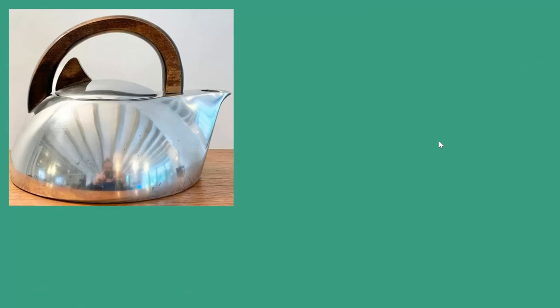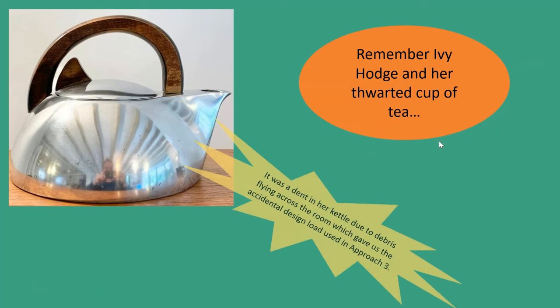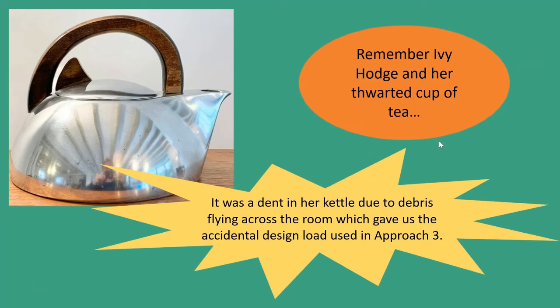Let's go back to Ivy Hodge and her cup of tea. We don't actually know whether she drank that cup of tea or not. The interesting thing is that the baseline accidental load we might use if we don't know of another accident has been derived from her kettle. It was based on a dent in her kettle, from which was back-calculated the pressure that might have caused that dent. What we don't know is whether Ivy Hodge took the kettle to her new flat.